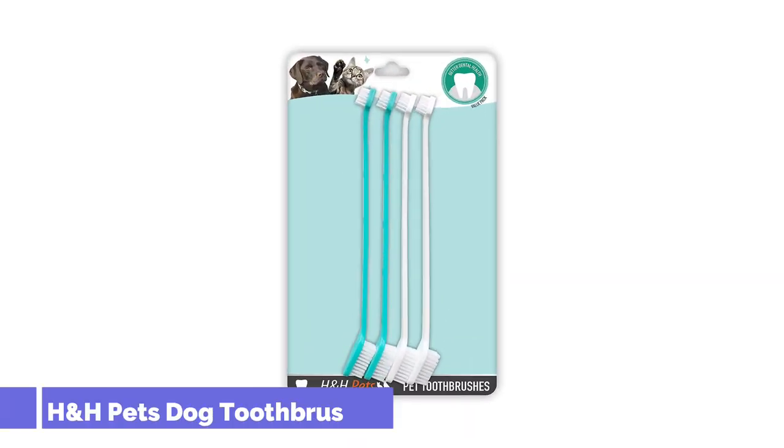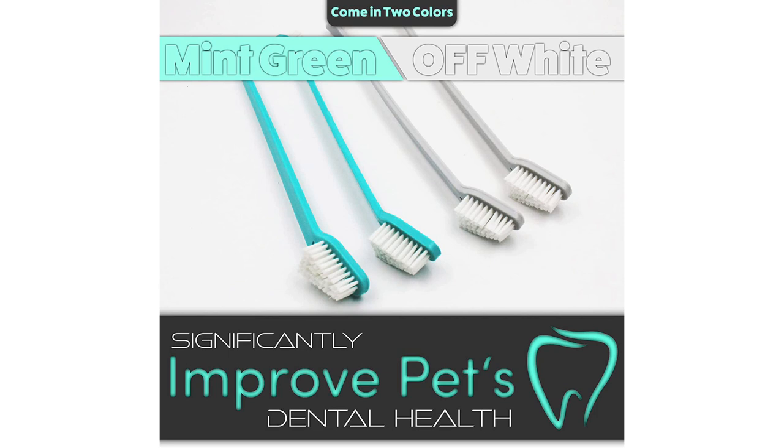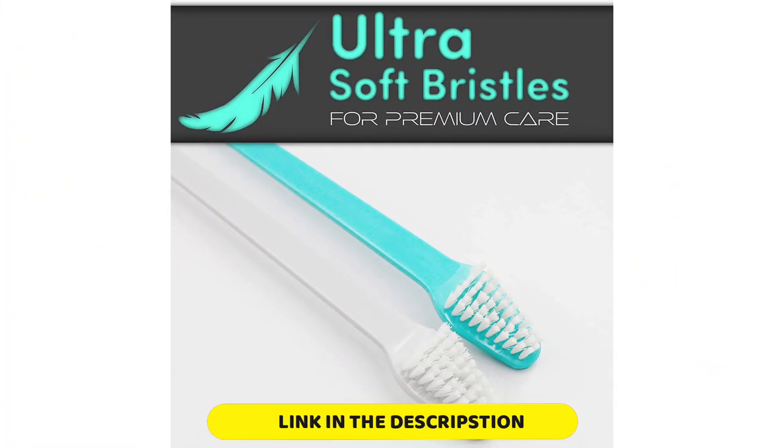Number 3: H&H Pets Dog Toothbrushes. If you want to save money, have extra toothbrushes on backup, or have multiple pets, then buying a multi-pack of toothbrushes is essential. We love this pick from H&H Pets because they come in counts of 4 or 8 and have two different colors, so you can use a specific color to correspond to each of your pets.